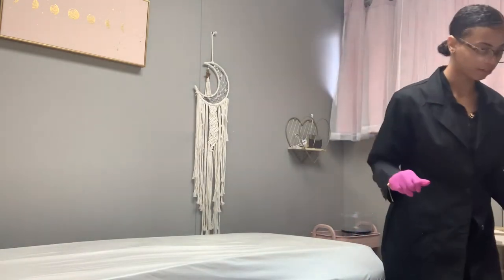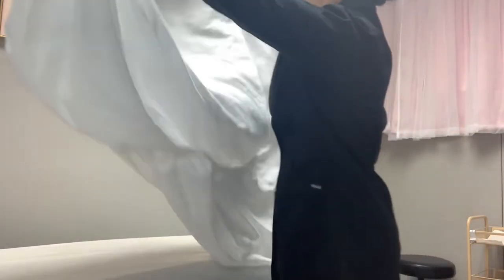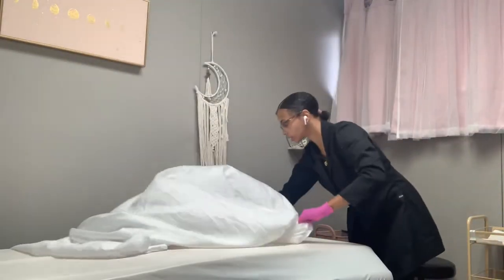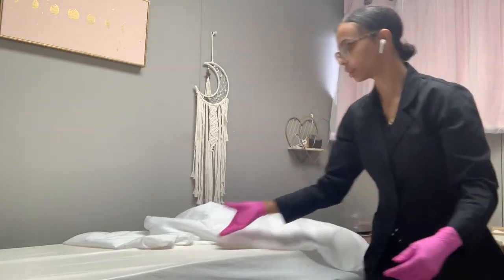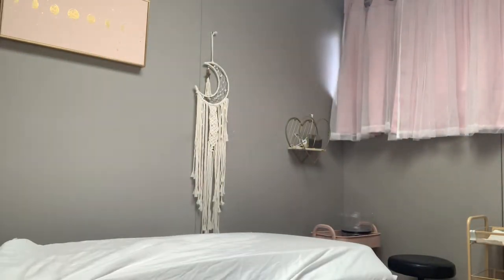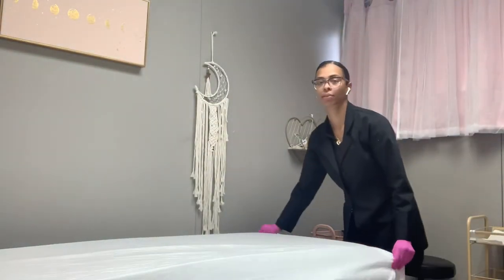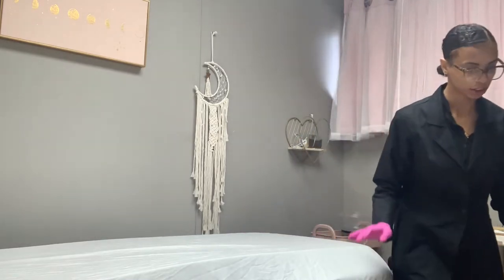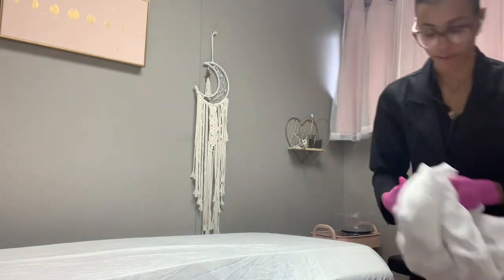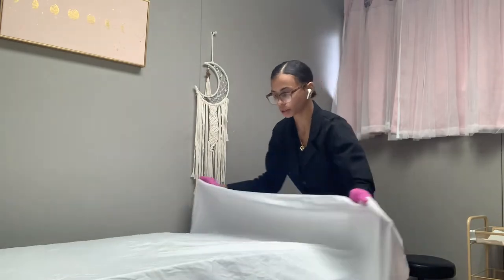I'll take my fitted sheet from my drawer nearby and put it on my bed. Once I put that fitted sheet on, I'm going to put my flat sheet on next, so I have that nearby as well, and then I just fold it down one time.